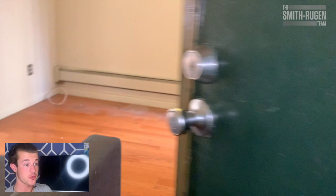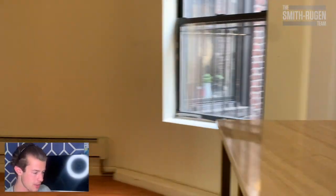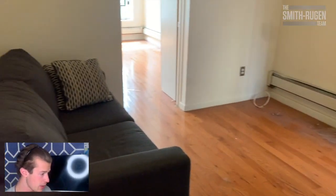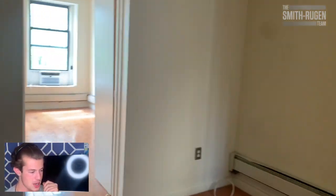This is Unit 7, four flights up. We're entering through the living area. They have just moved out, so they haven't cleaned it, prepped it, or removed the furniture yet. You can see a sizable living area — very large. Living area is probably 10 by 10. Window in the common area as well.